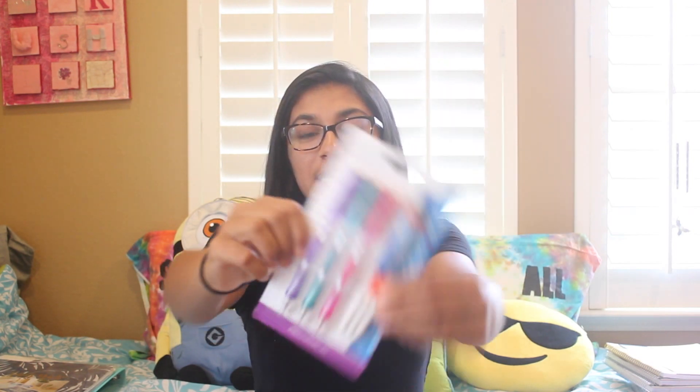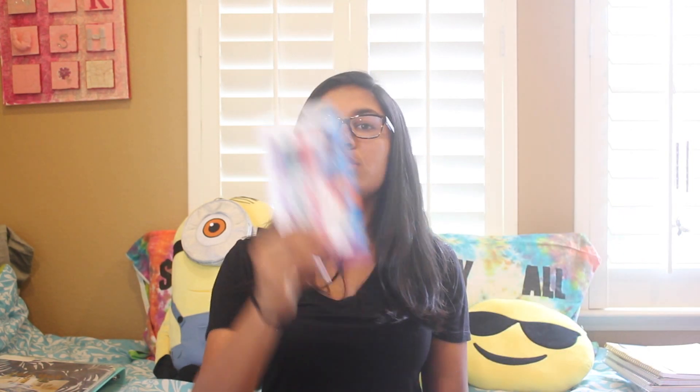Next are the best pencils in the entire world — the Paper Mate Clearpoint Jumbo Twist-Up Eraser pencils. I've been getting these since sixth grade. I always end up lending them out or breaking them by the end of the year, so I'm telling myself I'm not losing any of these this year because they are the most amazing pencils ever.